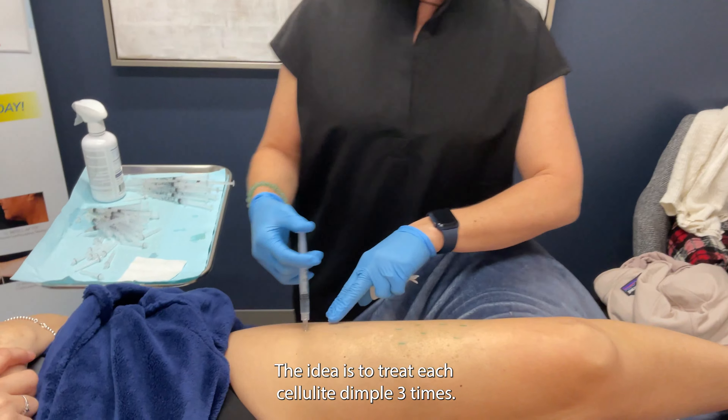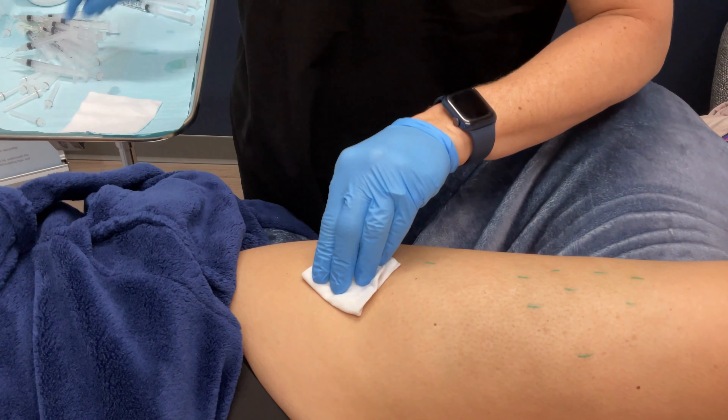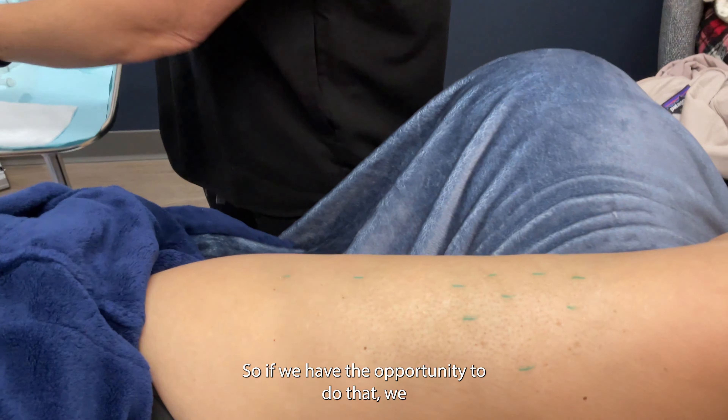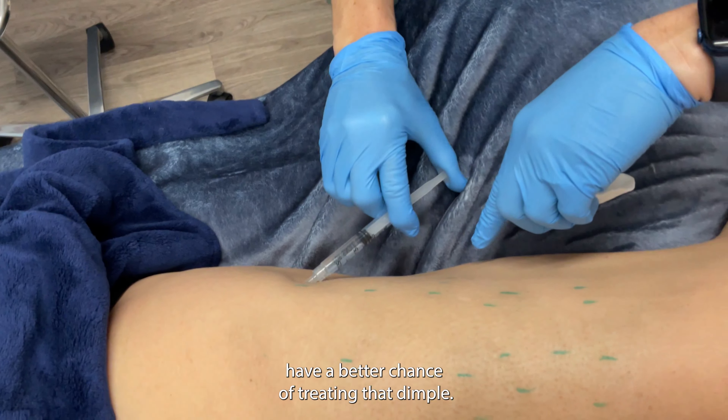The idea is to treat each cellulite dimple three times, so if we have the opportunity to do that, we can have a better chance of treating that dimple.